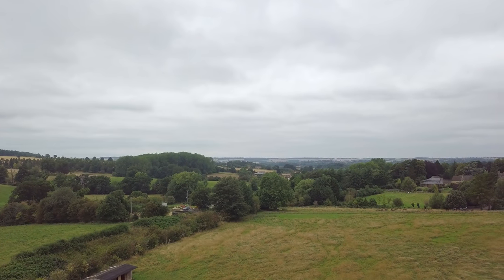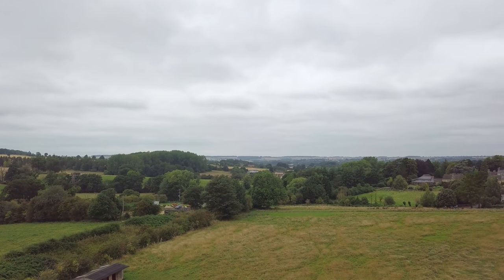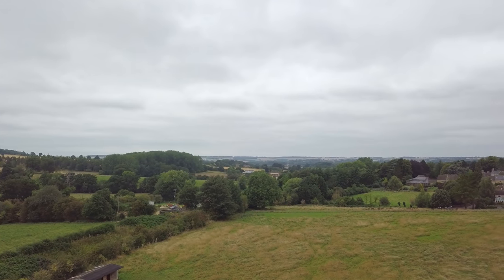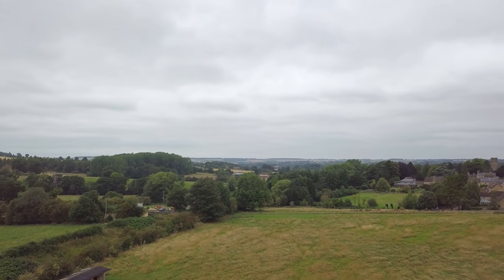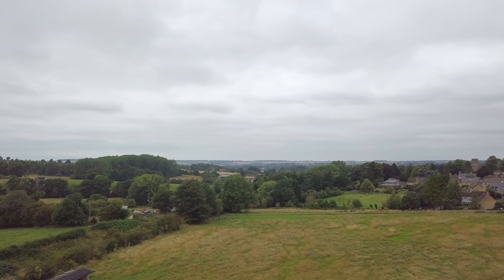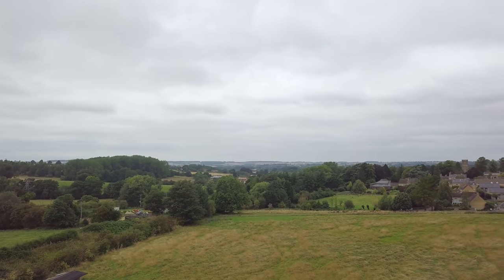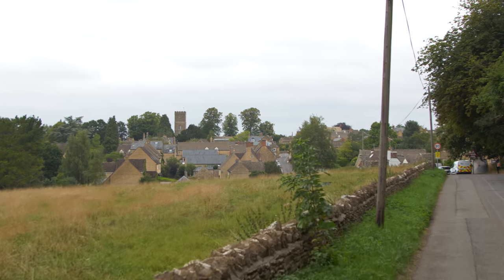Charlbury was probably first settled in early Anglo-Saxon times. Its name suggests a fortification from the word 'borough' and the name of a local bigwig, probably Coorl. It's certain there was scattered occupation of the area at the time of the Romans and even earlier, but the first proper settlement seems to have been Saxon.